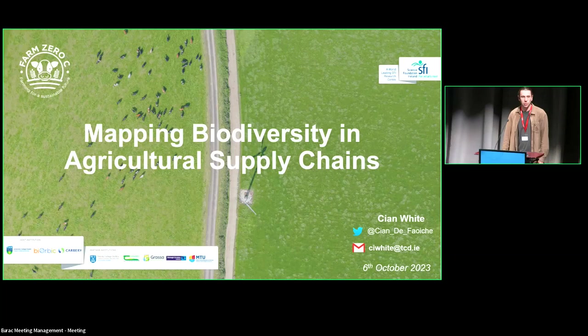Good morning everybody. My name is Cian. I'm from Ireland. My background is as an ecologist and I'm recently transitioning into the remote sensing area. This is actually my first remote sensing conference, so it's been great to meet all of you and see all the work that you're doing. It's all very impressive. I'm going to talk about the remote sensing work I've been doing in the last year. My PhD is in ecology. I'm a field ecologist by training.